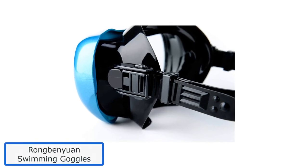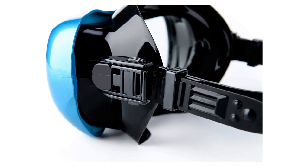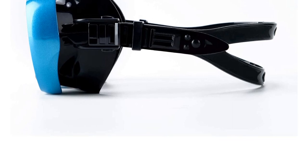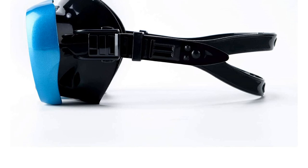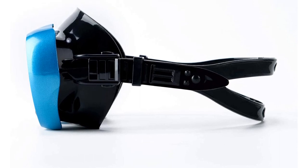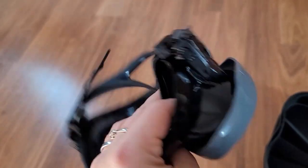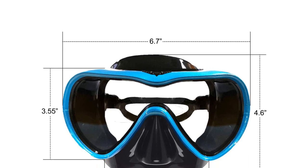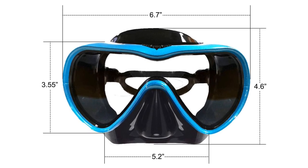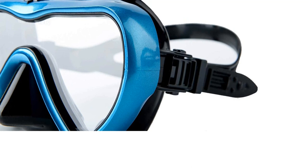Number 4: Rongbenyuan Swimming Goggles. These anti-fog swimming goggles by Rongbenyuan are perfect for everyday swim practice. The tempered glass lenses are coated with a scratch-resistant cover, maintaining a clean and clear view underwater. The eye shield provides 80% UVA and UVB ray protection for swimming in the sea under harsh sun. The 180-degree panoramic view provides a wide and clear field of vision. The elegant spray-painted swimming mask has an adjustable strap and soft silicone skirting that fits on your face like a glove. It's perfect for swimming, scuba diving, or snorkeling.